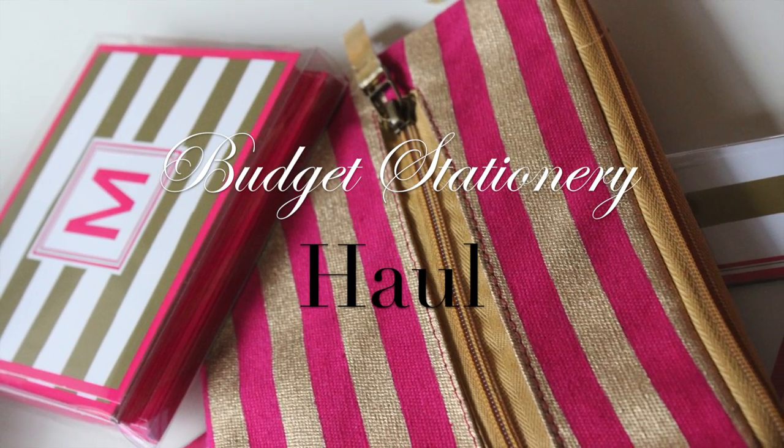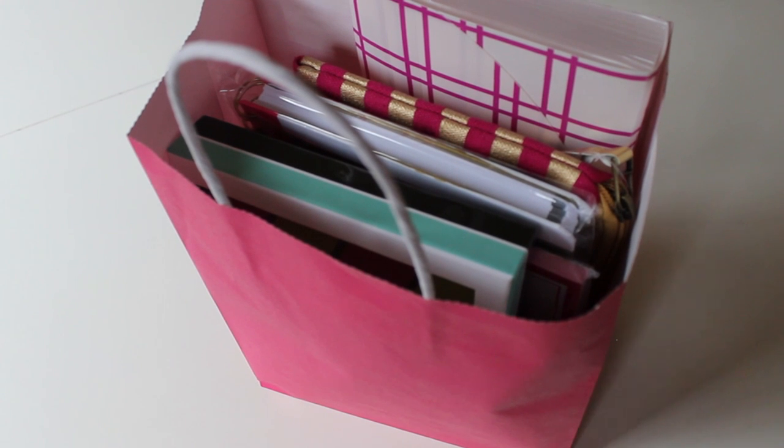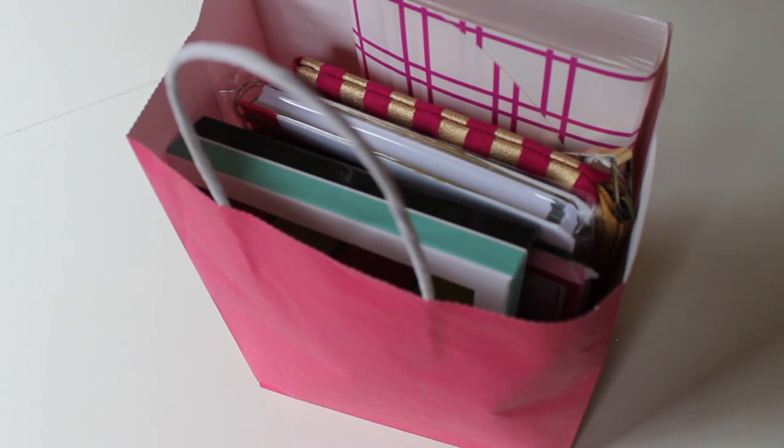Hi everyone, it's me Nikki here with a budget stationery haul. I'm going to my best friend's house this weekend and I wanted to take her a little gift bag of goodies.